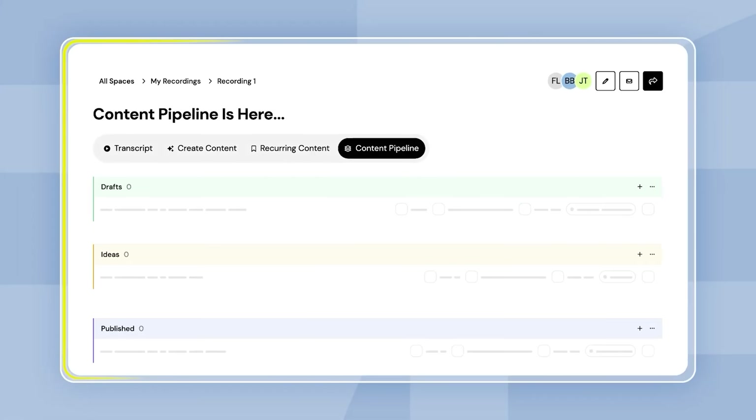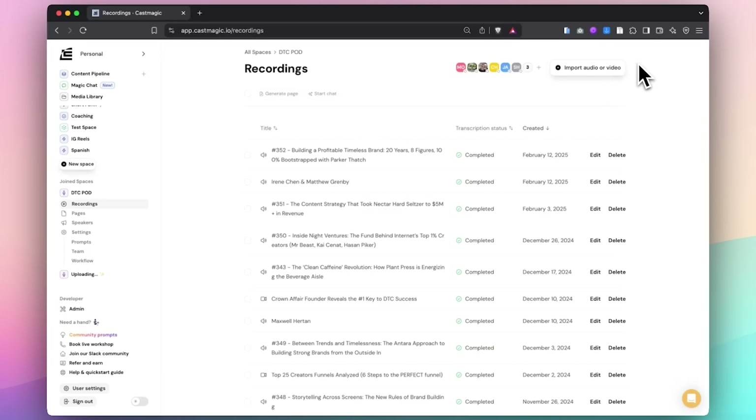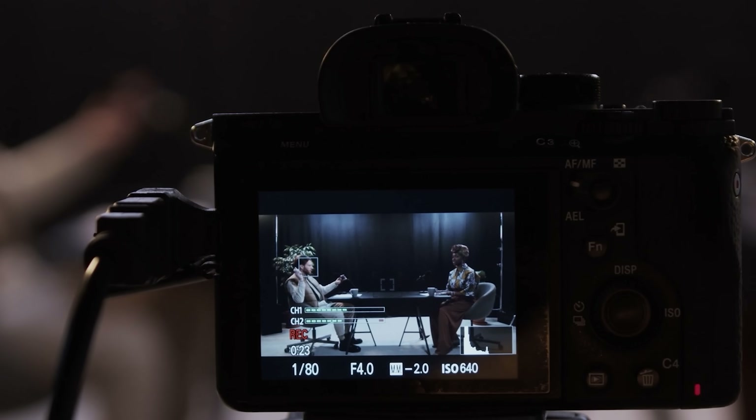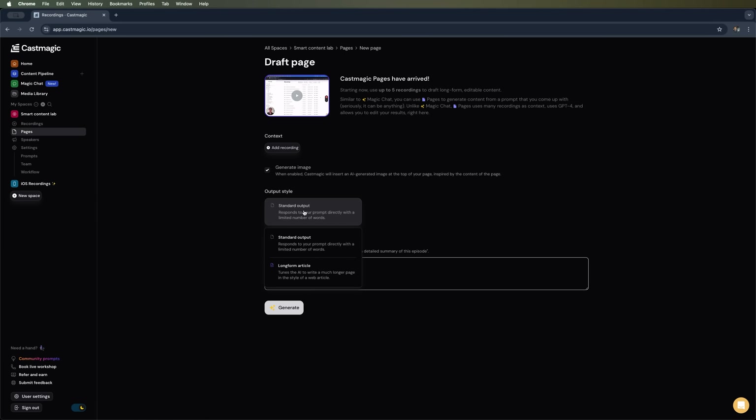Sumo Day on AppSumo is here, and one of the standout tools featured this year is CastMagic. If you're looking for a way to streamline your content creation process, today's video is for you. My name is Daniel, and today we're diving into CastMagic, an AI-powered platform that's about to make repurposing your long-form media a breeze.